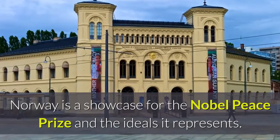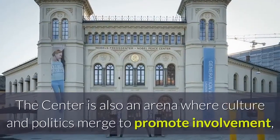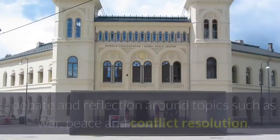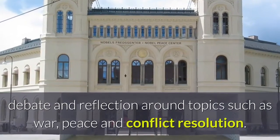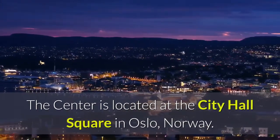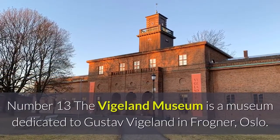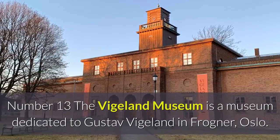Number twelve: the Nobel Peace Center in Oslo, Norway, is a showcase for the Nobel Peace Prize and the ideals it represents. The center is also an arena where culture and politics merge to promote involvement, debate, and reflection around topics such as war, peace, and conflict resolution. The center is located at the City Hall Square in Oslo.